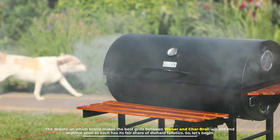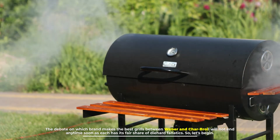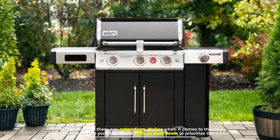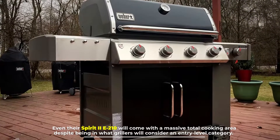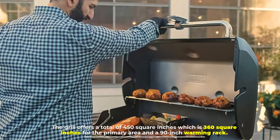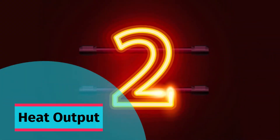The debate on which brand makes the best grills between Weber and Char-Broil will not end anytime soon, as each has its fair share of diehard fanatics. Number one: total cooking space. Few brands can outperform Weber when it comes to total cooking area, as they prioritize this heavily. Even their Spirit 2E-210 comes with a massive total cooking area despite being entry-level, offering 450 square inches — 360 for the primary area and a 90-inch warming rack.